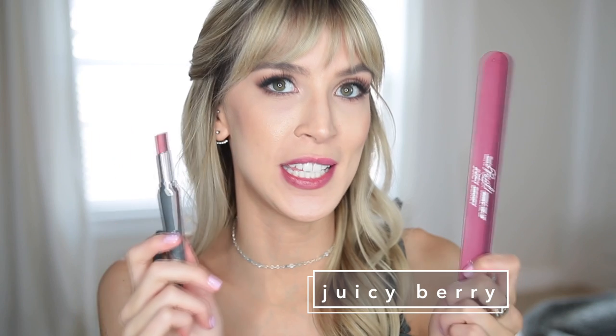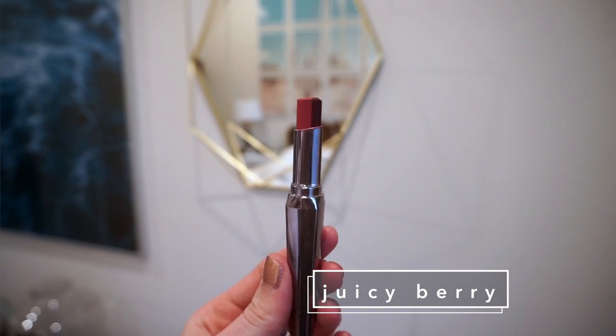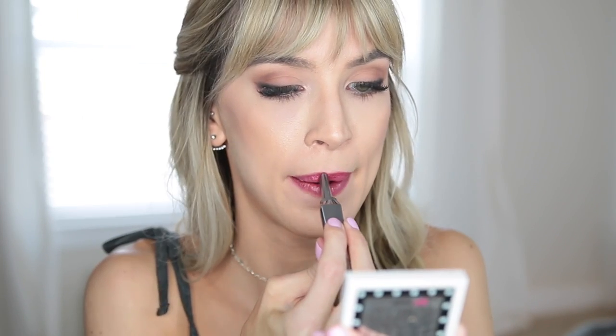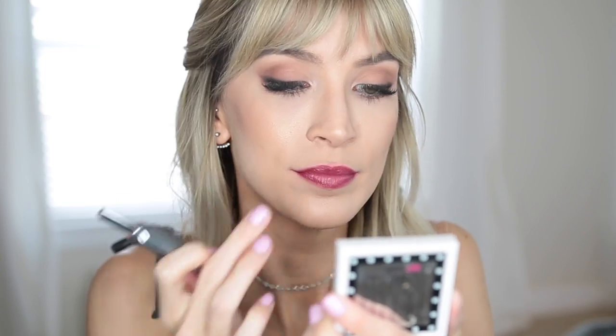The last color is a juicy berry — the darkest of the bunch — and I'm excited to see what it looks like. It looks like a harsh contrast, but maybe it won't be too bad on the lip. I really liked the juicy berry color combo, but again, since it's a more dramatic color, it's not perfect. I would rather have a liner with this look, but I do really like the color.